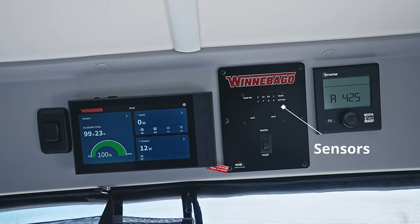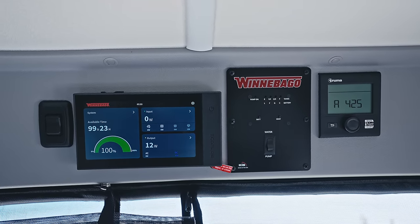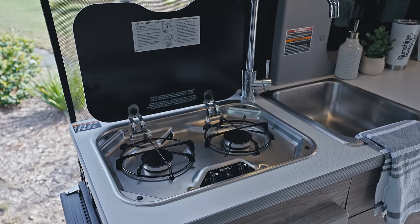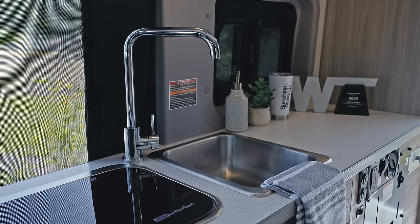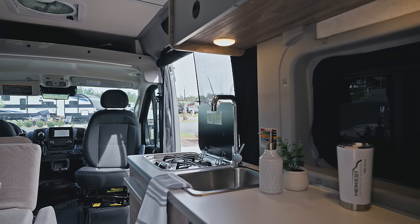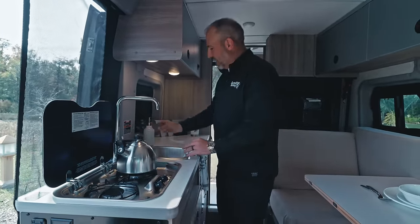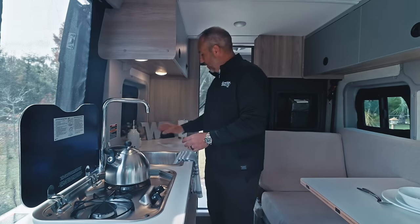You have your tank sensors, your batteries, gray tank — there's no black tank because it's a cassette toilet. Your batteries are full. There's a Truma hot water heater here. There is a propane stove — people have asked if they can make it induction, and I don't see why not. You have a nice big sink with a big faucet. Lots of space in here to wash dishes.